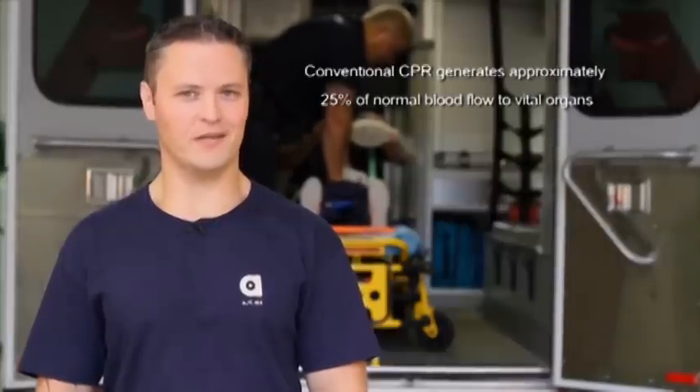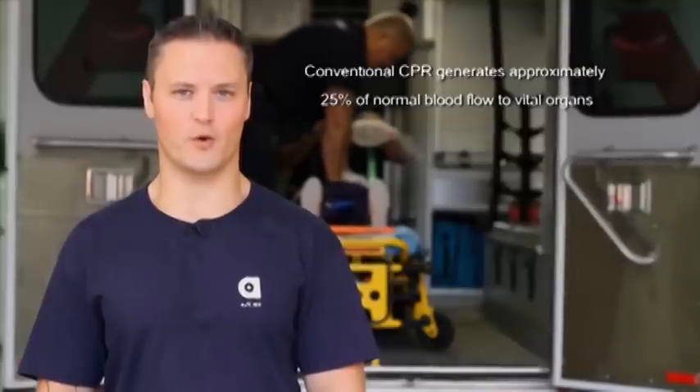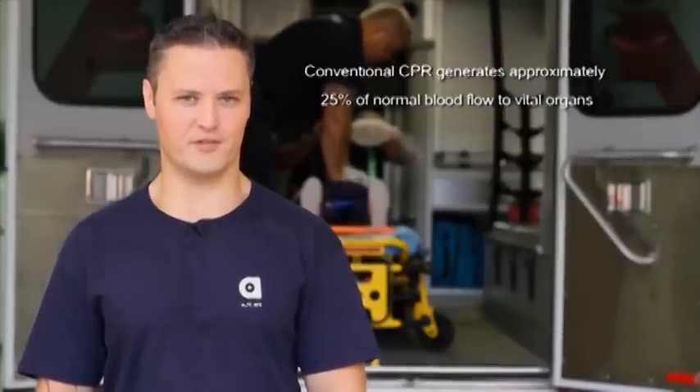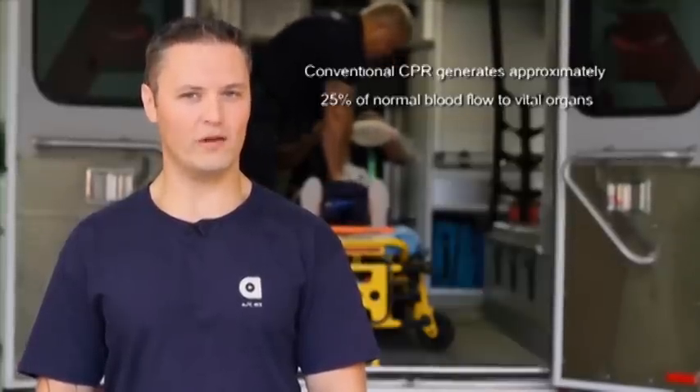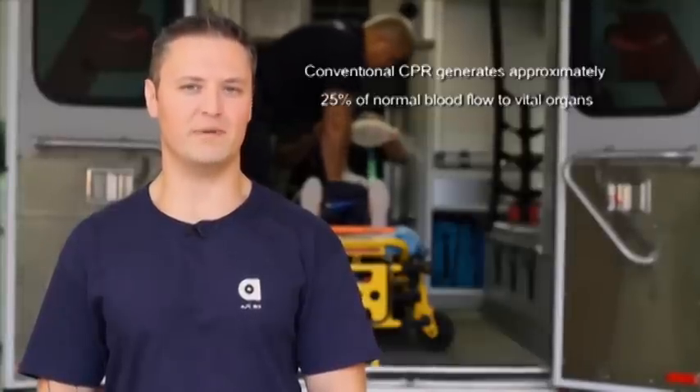Hello and welcome to another Acme Minute. Did you know that no matter how good you are at CPR, you can only generate about 25% of normal blood flow to vital organs? Think about that for a second — no matter how well you perform it, you are only about a quarter as efficient as a normal beating heart.